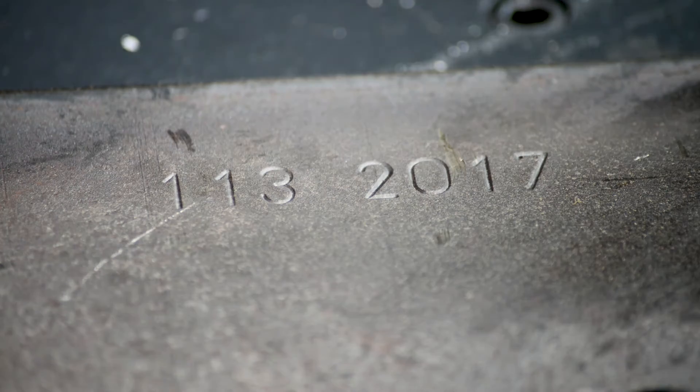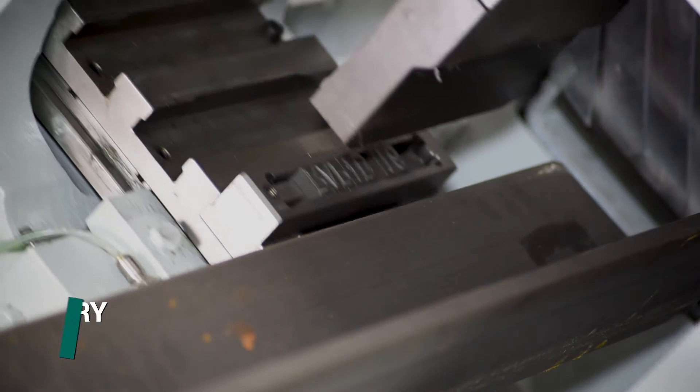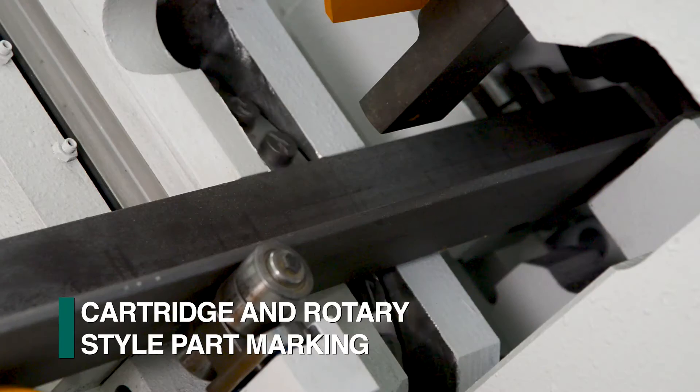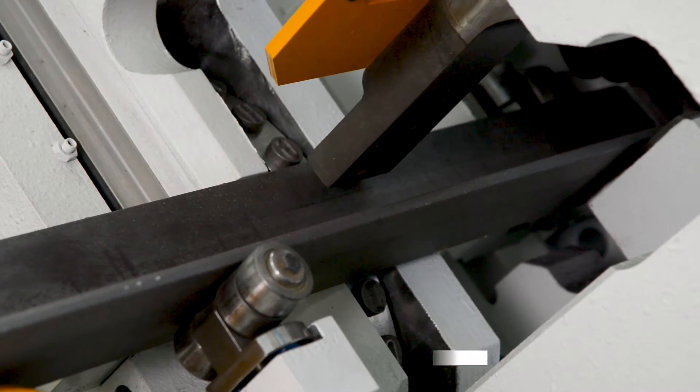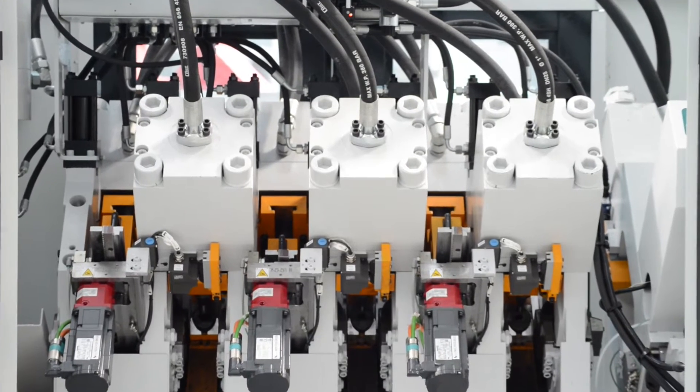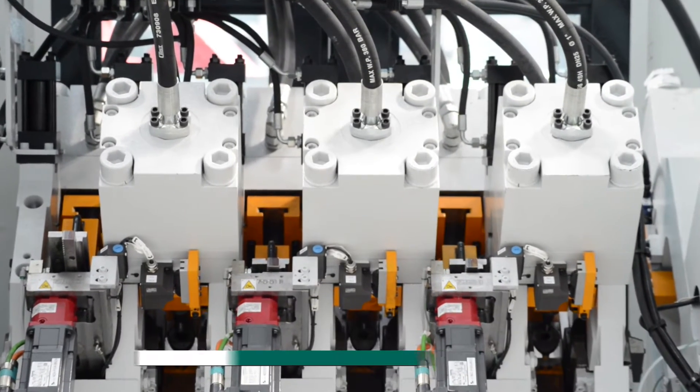Part marking can be accomplished with a cartridge style marker which produces the complete part number in one cycle, or with a programmable rotary marker which requires no setup. The head of the XP angle line is extremely compact to reduce the system footprint.